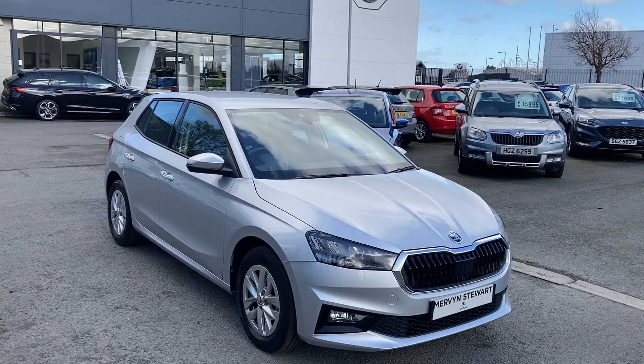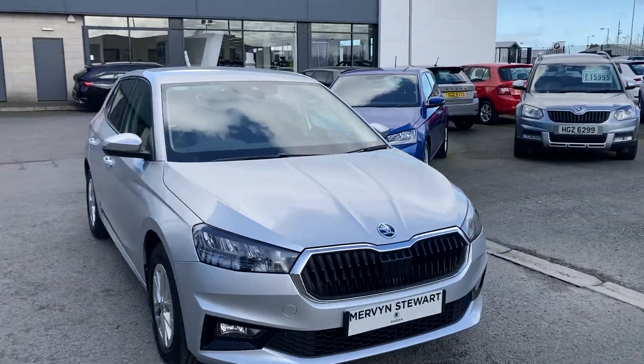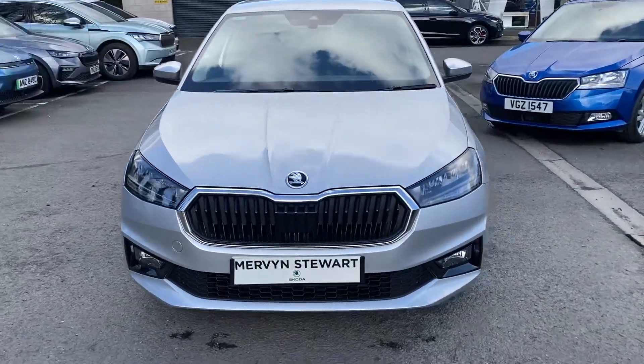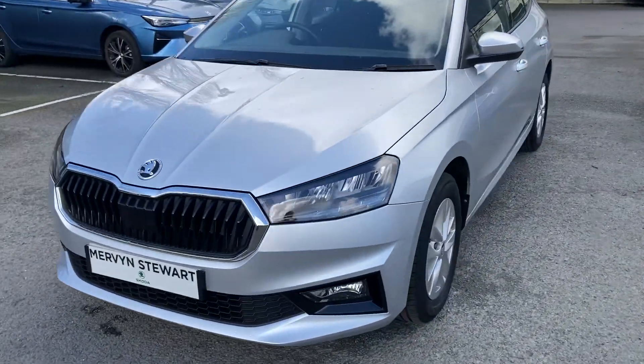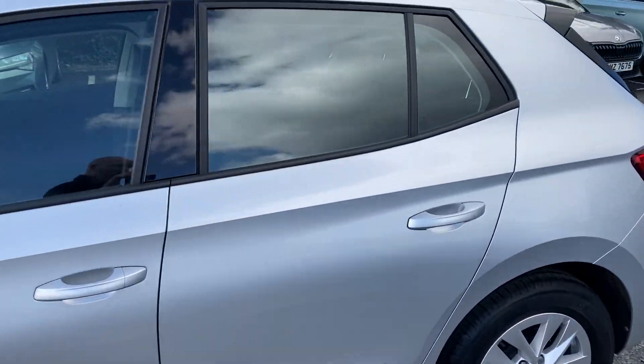Good afternoon and welcome onto our forecourt here at Mervyn Stewart Skoda Belfast. Here to show you a gorgeous Skoda Fabia SE, just arrived into our stock, finished off with brilliant silver — absolutely gorgeous, you can't go wrong with silver.